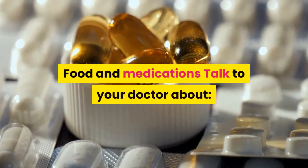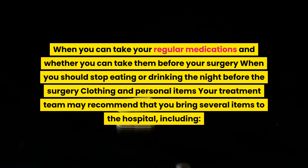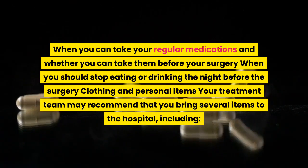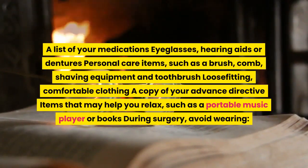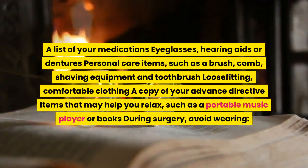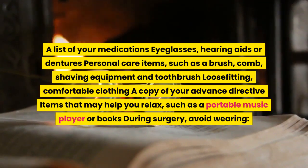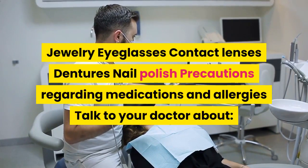Food and medications: talk to your doctor about when you can take your regular medications, whether you can take them before surgery, and when you should stop eating or drinking the night before. Clothing and personal items: your treatment team may recommend you bring a list of your medications, eyeglasses, hearing aids or dentures, personal care items such as a brush, comb, shaving equipment and toothbrush, loose-fitting comfortable clothing, a copy of your advanced directive, and items that may help you relax such as a portable music player or books.